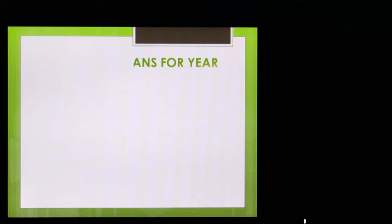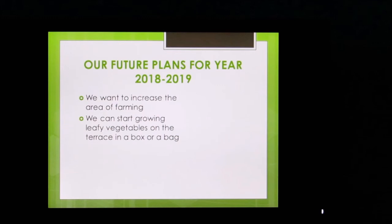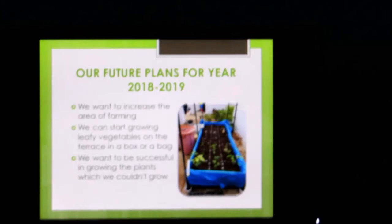Our future plans: we want to increase the scale of farming. We can start growing leafy vegetables in bags or boxes. We also want to be successful in growing the plants which we couldn't grow this year. Thank you.